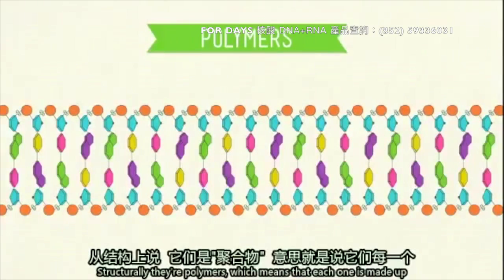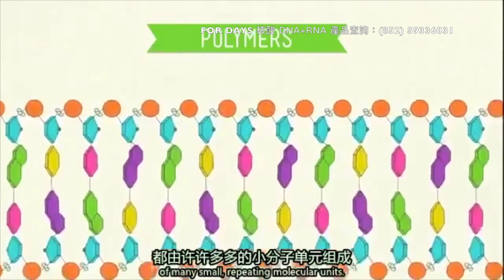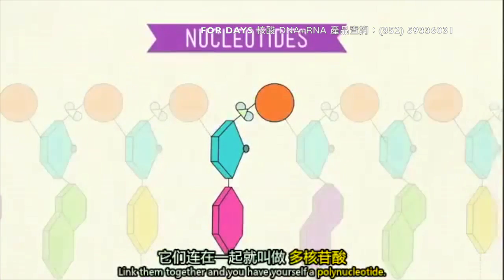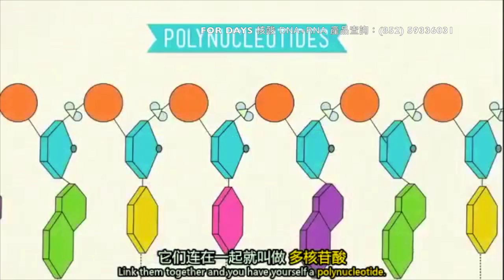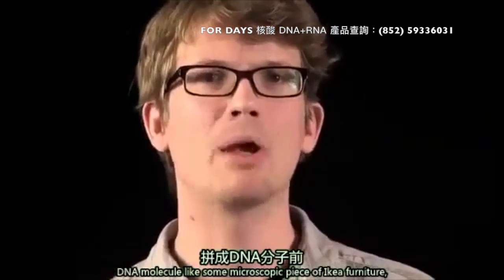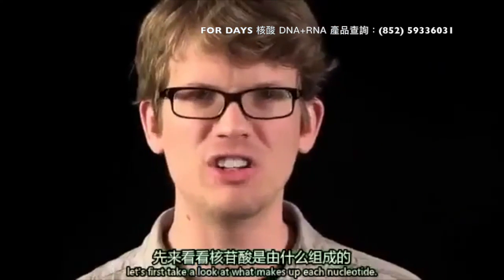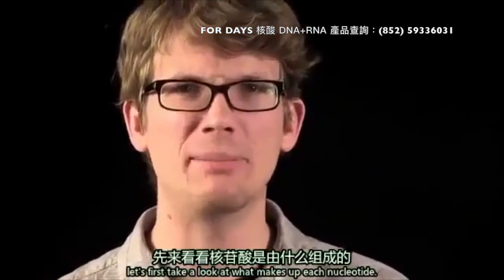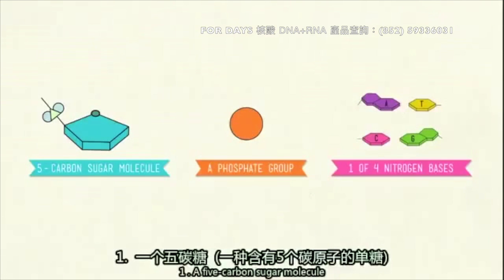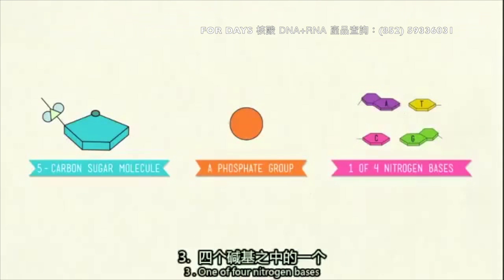Structurally, they're polymers, which means that each one is made up of many small repeating molecular units. In DNA, these small units are called nucleotides. Link them together and you have yourself a polynucleotide. Before we actually put these tiny parts together to build a DNA molecule — like some microscopic piece of IKEA furniture — let's first take a look at what makes up each nucleotide. We're going to need three things: one, a five-carbon sugar molecule; two, a phosphate group; and three, one of four nitrogen bases.